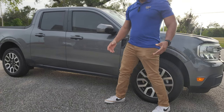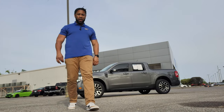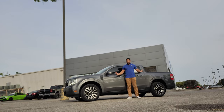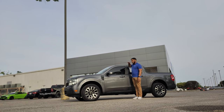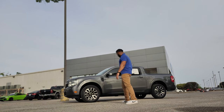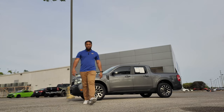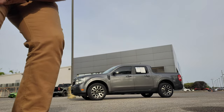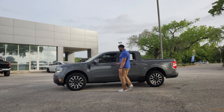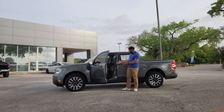I also wanted to give you an idea of how tall the vehicle is. I'm six feet tall, and just standing next to the truck, you can see I'm a little bit taller than the truck. The Maverick is not your normal-size truck — just wanted to give you a good idea of what size the vehicle is. And when I get inside the vehicle, there is still plenty of room in here.